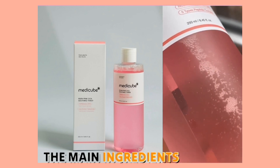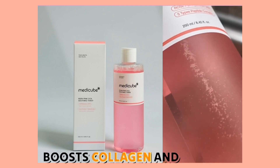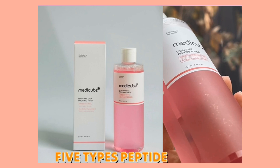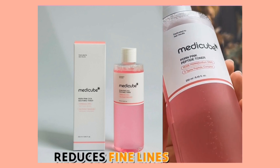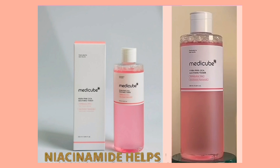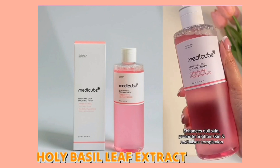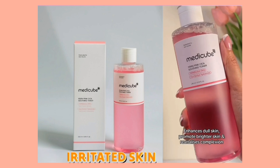The main ingredients include Rose PDRN, which targets dark spots, boosts collagen, and strengthens the skin barrier, as well as a 5-types peptide complex that enhances skin vitality and reduces fine lines. Additionally, niacinamide helps to even out skin tone, while holy basil leaf extract offers protection and soothing relief for irritated skin.